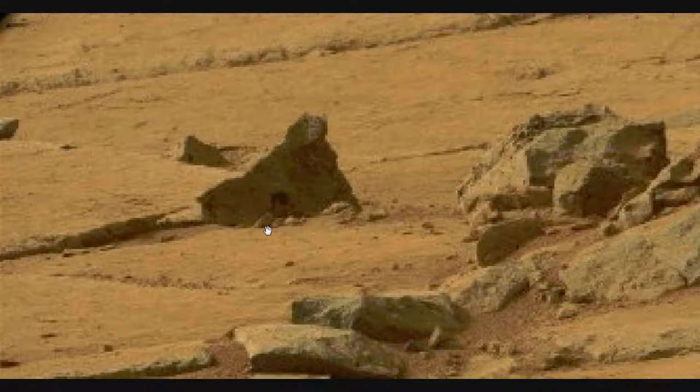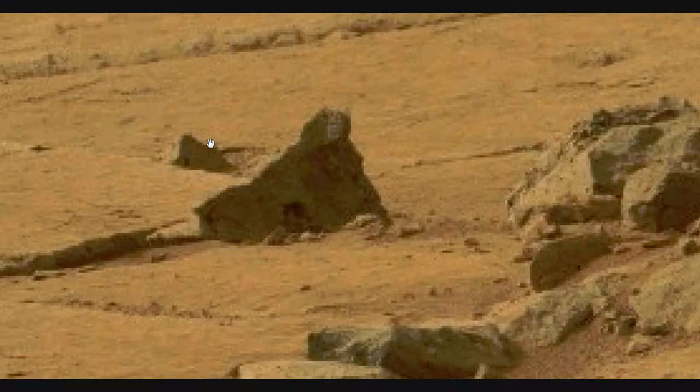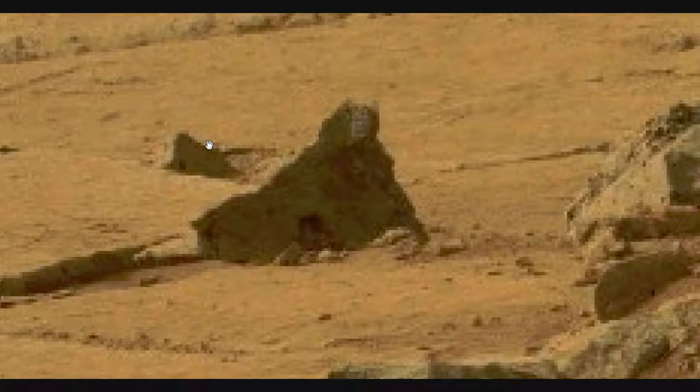The primary object in this series of photos is indeed this strange structure here. I brought down the lighting just a hair and brought up the contrast — it helps to see this. This is clearly not natural. You can see how it has this triangular shape, and somebody has pixelated this out. It's pixelated right here, and pixelated right in here, so there are some things that somebody doesn't want us to see.